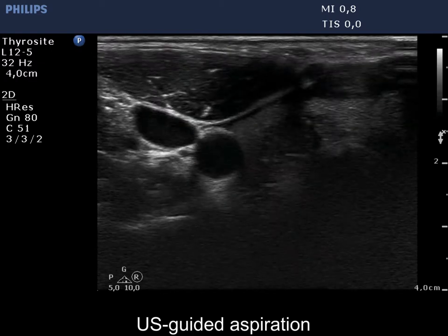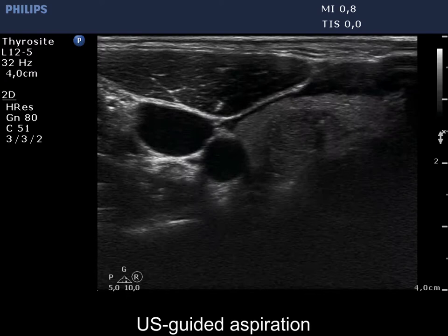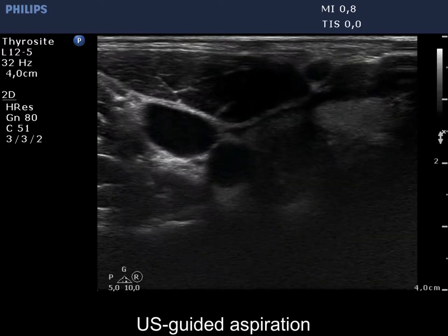Two US-guided aspirations are demonstrated. On the first attempt, only the movement of the needle can be seen.